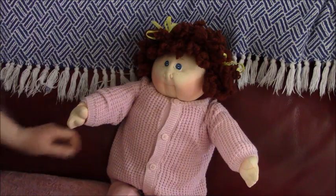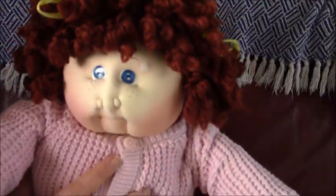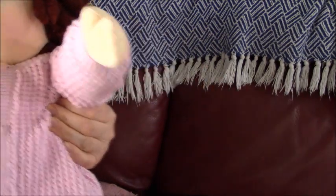Hi everyone, this is Hattie from the Stoll Channel and today we are doing a Cabin Threads Kid soft sculpture from 1983.